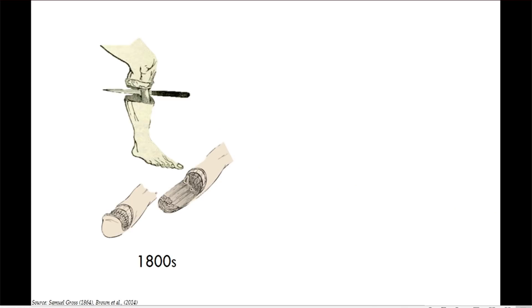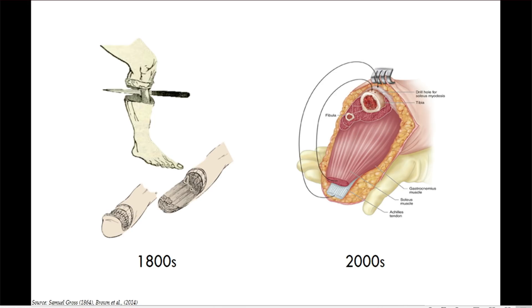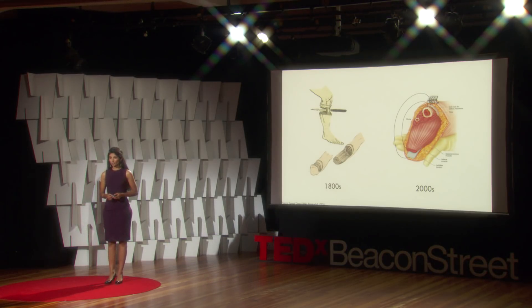Turning to the amputation paradigm, we see from a Civil War textbook that a surgeon would basically make a cut at the site of amputation, cut through the muscles, through the bone, and basically wrap whatever was left inside the skin — frankly, a pretty crude procedure. And what do we see in the current day? Basically the exact same thing. Ladies and gentlemen, in nearly 200 years, the amputation paradigm hasn't significantly changed. We're trying to use an outdated surgery to interface the human body with some of the most advanced machines available.